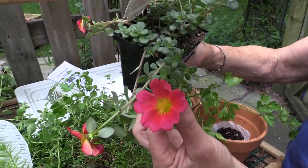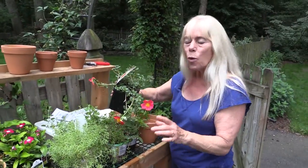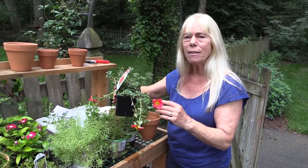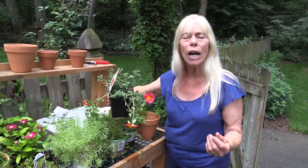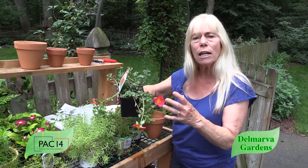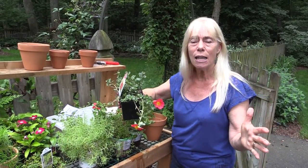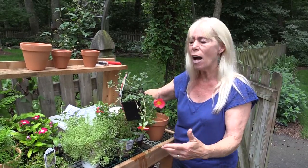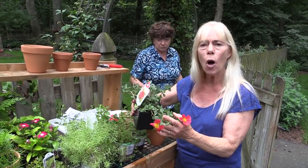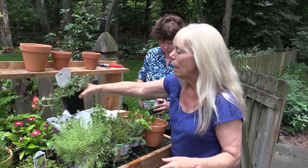This portulaca can handle hot, hot sun and dry, dry soil. The one thing about this newer variety — it's kind of like a union worker — it opens up around eight o'clock in the morning and closes around four or five in the afternoon. So if you work and don't come home until after five, don't get this one. Get the old-fashioned one. The old-fashioned one's flowers are smaller and not as robust looking, but you'll be able to enjoy them at least on the weekends.